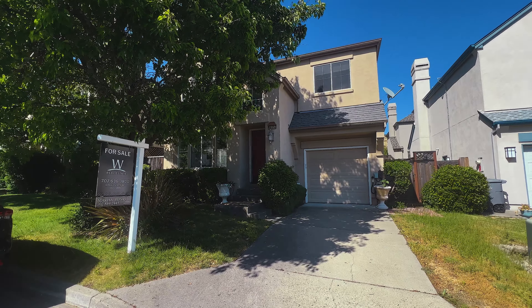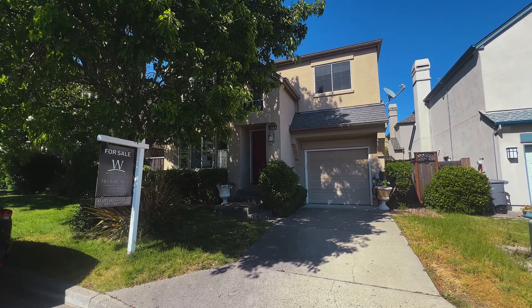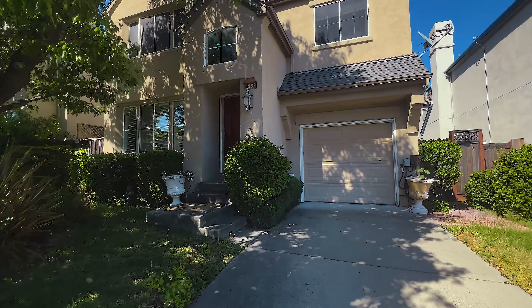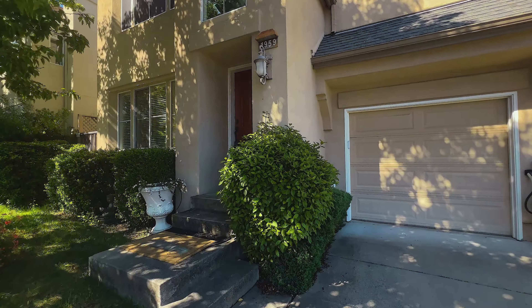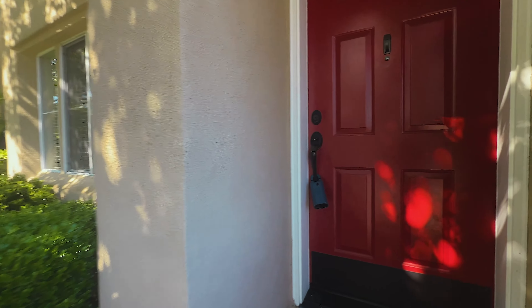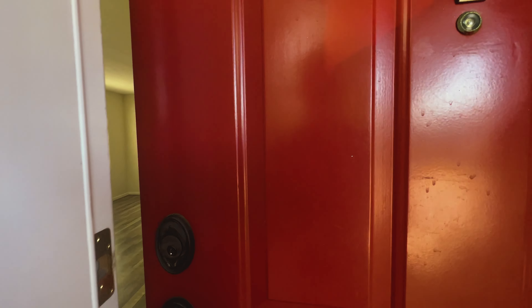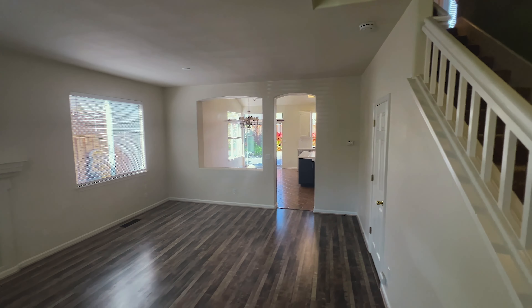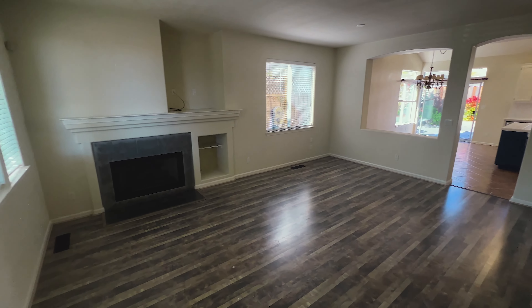Hello and welcome to Wine Country. Today we're at 1959 Viewpoint Circle. This Santa Rosa home for sale is located in the desirable Fountain Grove neighborhood. Today we'll be taking you on a walkthrough of this beautiful three-bedroom, two-and-a-half-bath, 1,400-square-foot home that offers modern amenities and a convenient location close to schools, shopping, and major employers like Kaiser, Keysight, Medtronic, and more. Let's take a closer look.